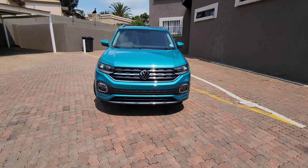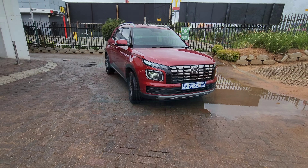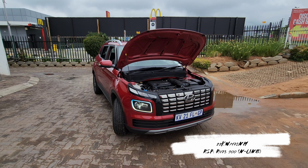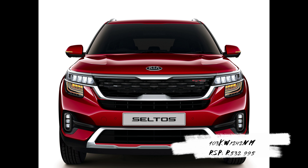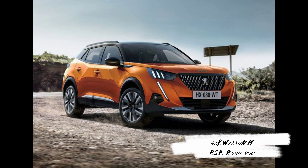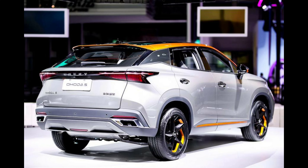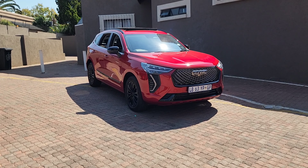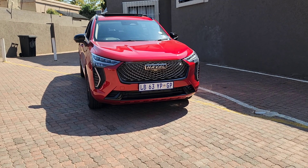Rivals for the Haval Jollion S include the top-of-the-range VW T-Cross 1.5 turbocharged with 110 kilowatts and 250 Newton metres, the Hyundai Venue with a 1.0 turbo producing 88 kilowatts and 172 Newton metres, the Kia Seltos 1.4 TGDi with 103 kilowatts and 242 Newton metres, the Peugeot 2008 with 96 kilowatts and 230 Newton metres, and the Omoda C5 with 115 kilowatts and 230 Newton metres. The Haval Jollion S as a package beats these cars in terms of power output, pricing, and tech.